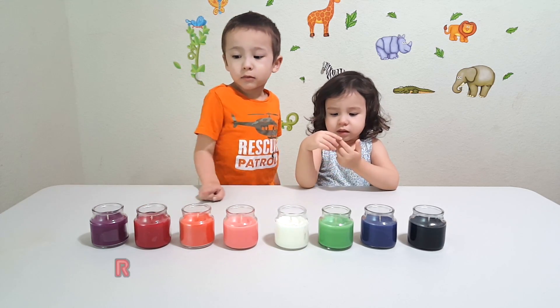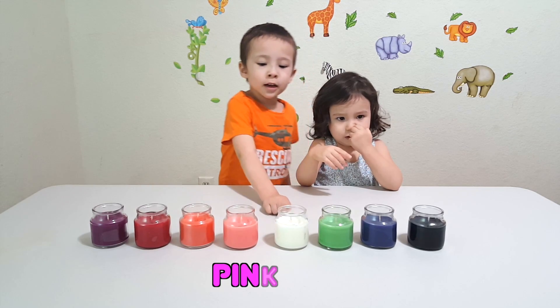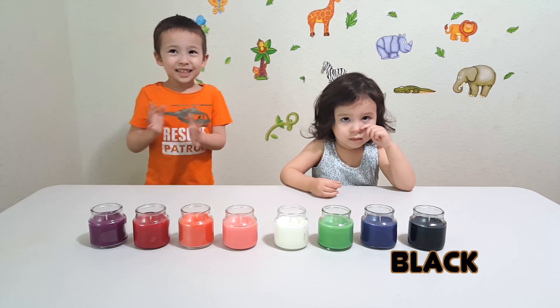This one's purple, this one's red, this one's orange, this one's pink, this one's white, this one's green, this one's blue, this one's black. Yay!